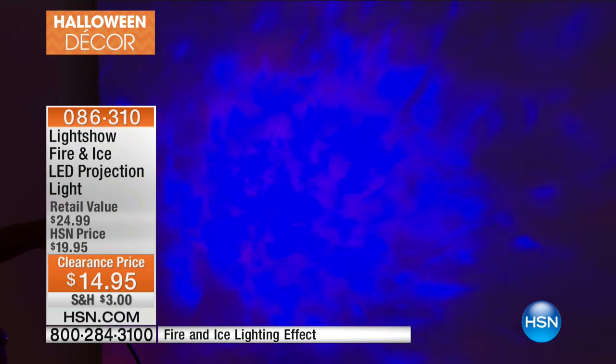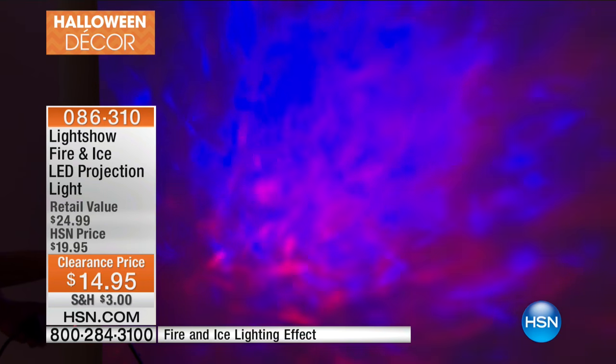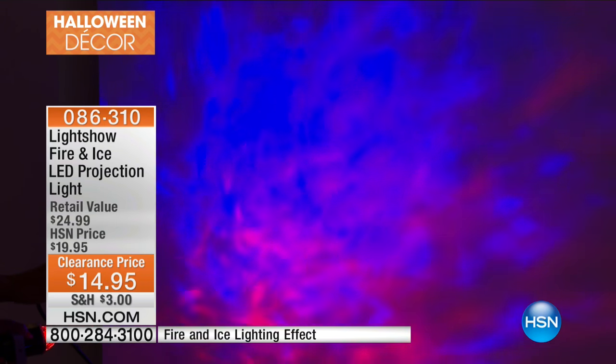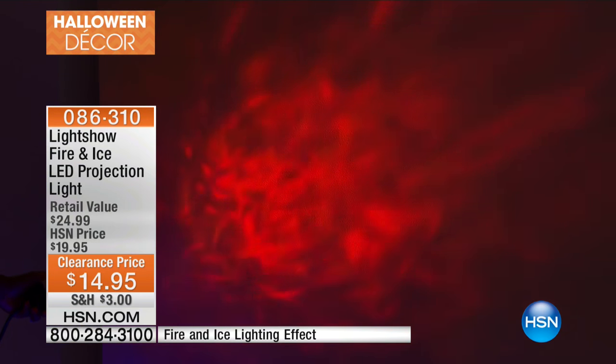Look at how pretty that is. When you said purple, I'm taking back everything I said. Purple looks like dark, spooky, vampire — it's a little eerie, a little scarier than the orange. And you can layer them together. That's what a lot of you were doing, layering them together. Isn't that a lot of drama?